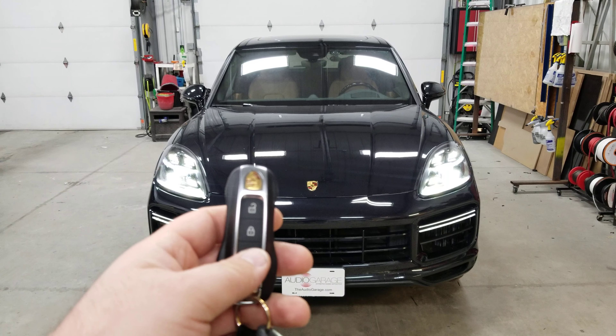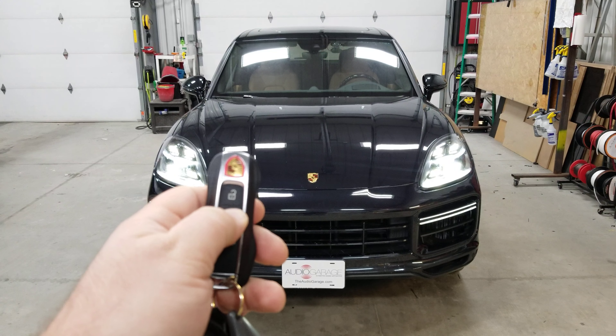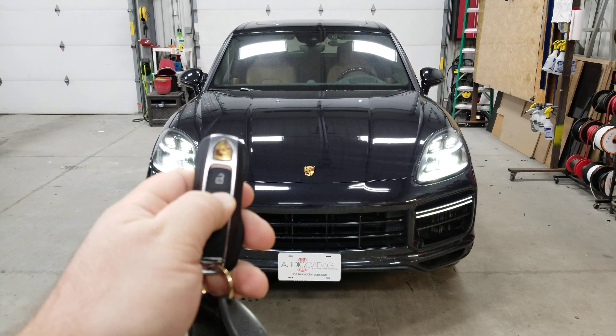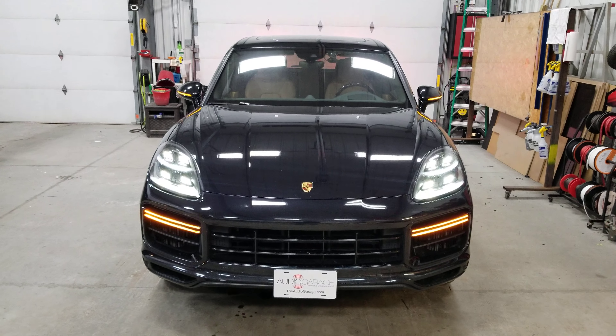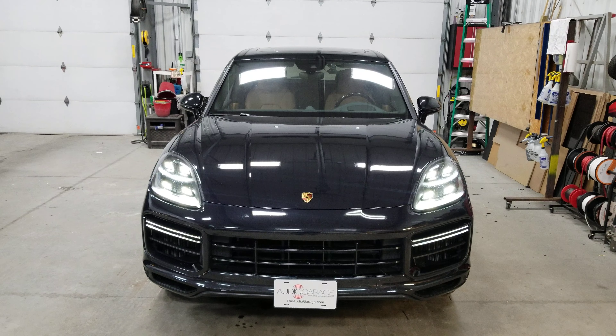We can use that key fob to shut that vehicle down as well — pressing lock three times again shuts that vehicle down. We also did do a cell phone remote start on this.